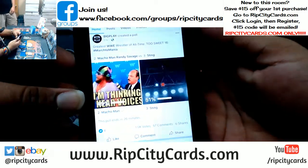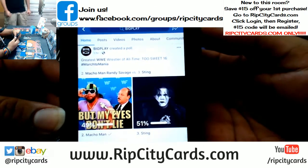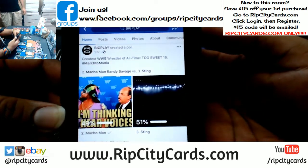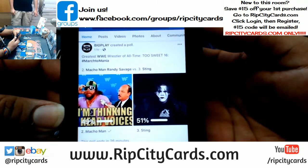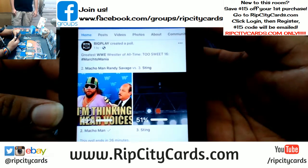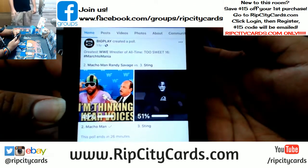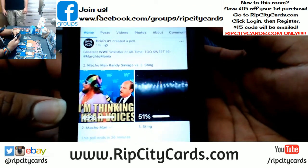Big Play created a poll: greatest WWE wrestler of all time — Macho Man versus Sting. The fact that it's at 51% and that close is crazy.